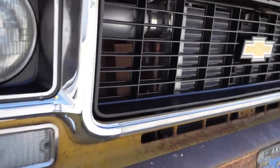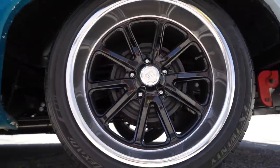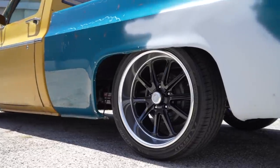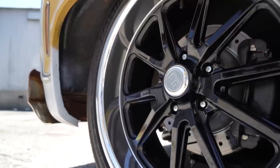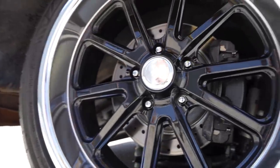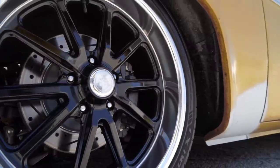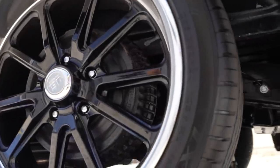The wheels are US Mags — I think the name is Ramblers — 20x8.5 in the front and 20x9.5 in the rear. For brakes up front, these are the four-piston CPP brakes, and the rear are just drums.